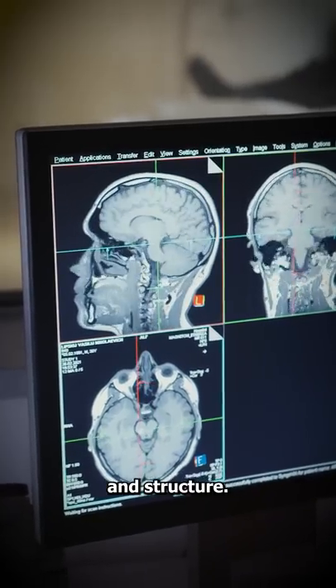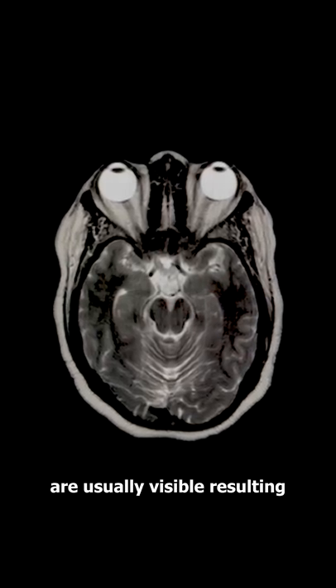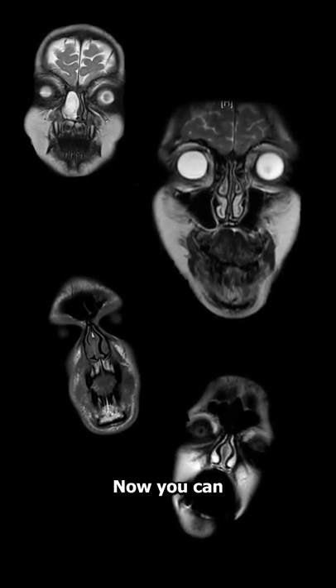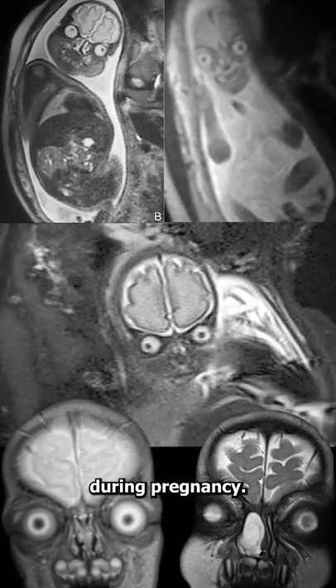Well, MRIs produce 3D imaging of the internal organs and structure. This means your eyes and brain are usually visible, resulting in some absolutely terrifying images. Now you can probably understand why most mothers use an ultrasound during pregnancy.